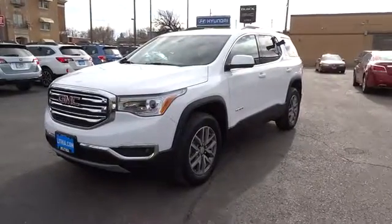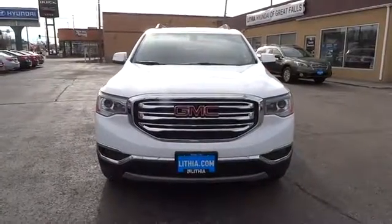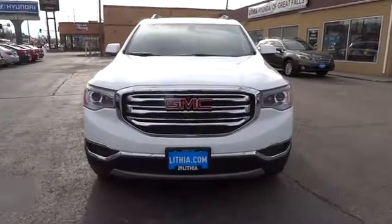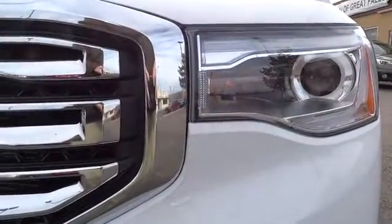AM-FM stereo radio, premium sound system, rear defrost, bucket seats, MP3 player, child safety locks. Drive away with a great deal on this vehicle. Call or stop in today.